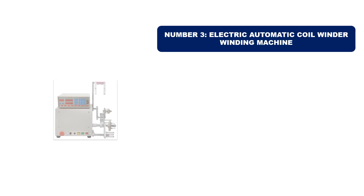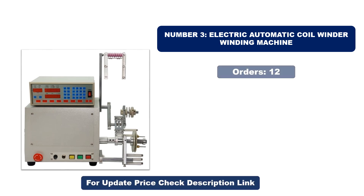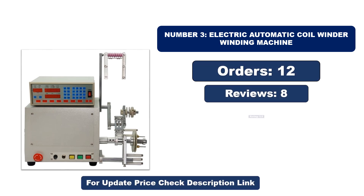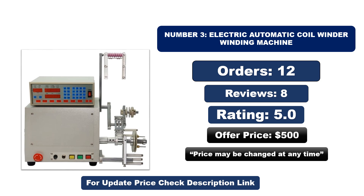Number three: this is the best quality product on the market. Orders, reviews, rating, and price are listed — that price may be changed at any time.